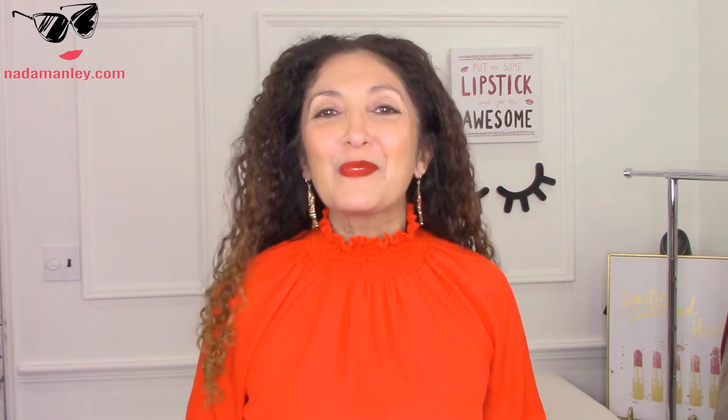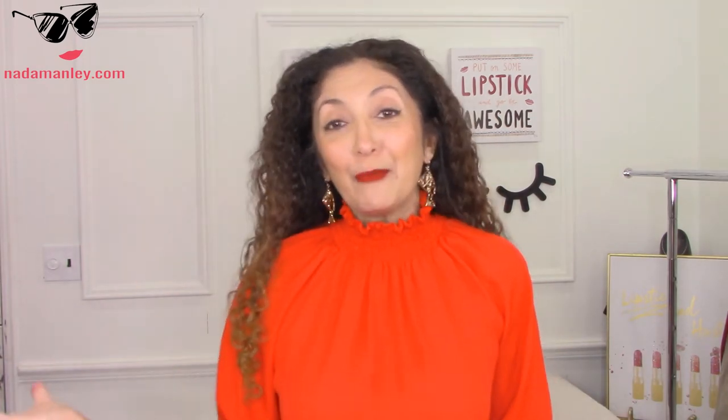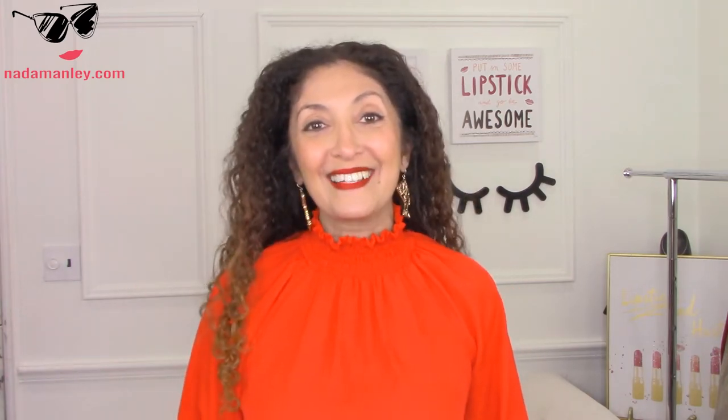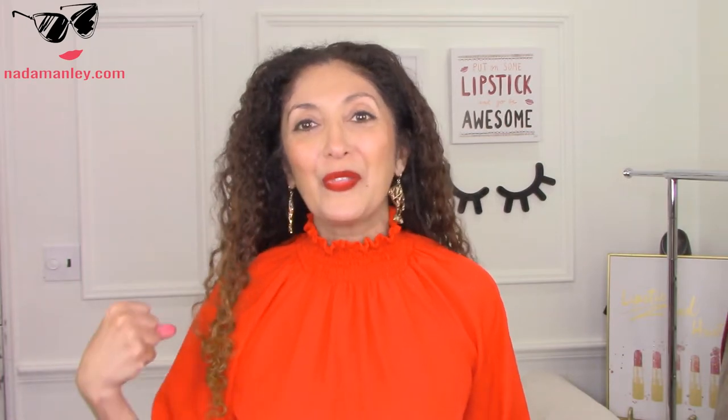One of the reasons I'm smiling so broadly is I love this dress. Thank you to Veronica M. Veronica M, if you're not familiar with it, is a Los Angeles-based brand. All of their fabrics are sourced in Los Angeles and the clothes are made there as well. And I am obsessed with this dress.